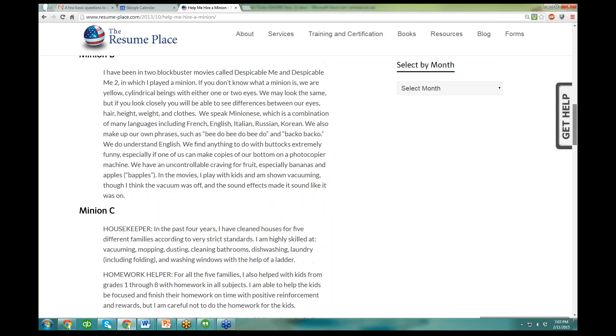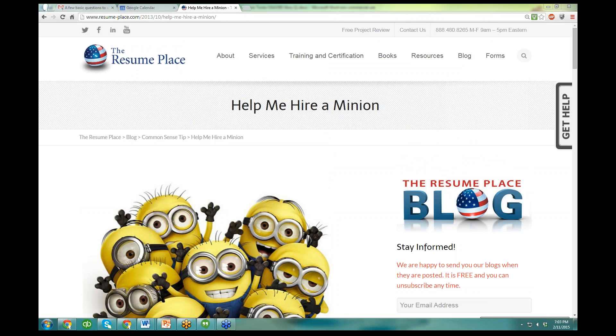If you forget how to find this article, you can just click on blog and search for the word minion and it will come up. Isn't that cool? So hang on, I am going to change my screen and we are going to do the webinar right now.